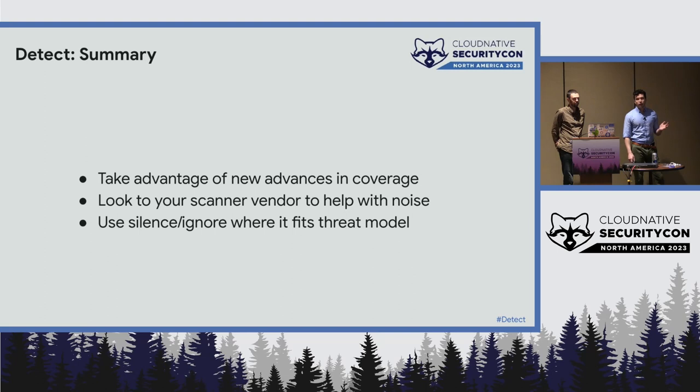To tie it all back on detection: look into the new features in your scanner and new advances in coverage. When there's a lot of noise, look to your scanner vendor for help with filtering, or file pull requests and bug reports to them. Where appropriate to your threat model, use rules to silence and ignore things that aren't relevant — things you have no intention of fixing.